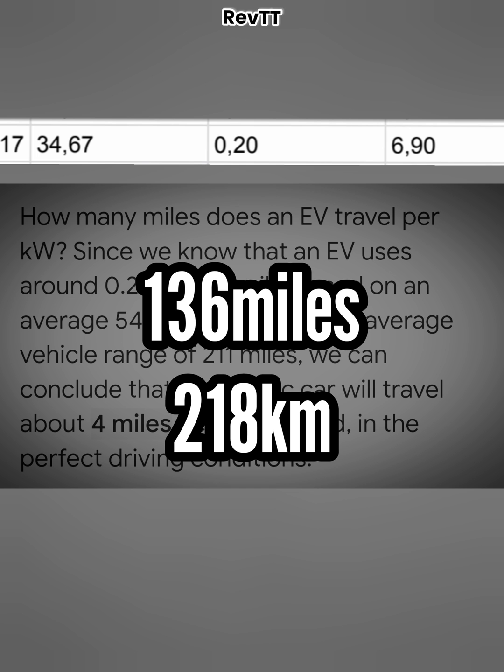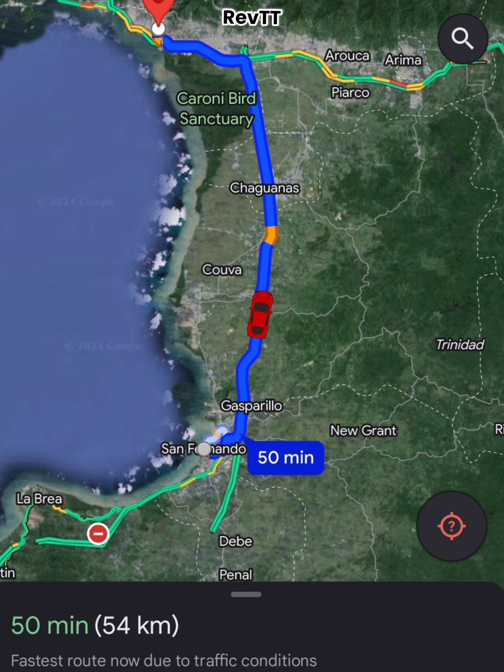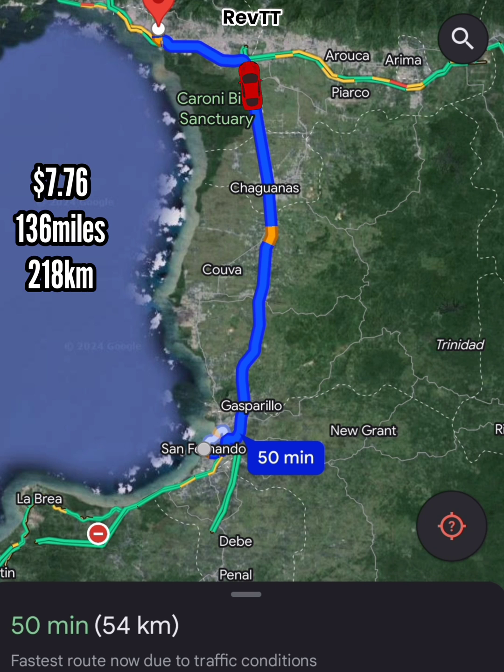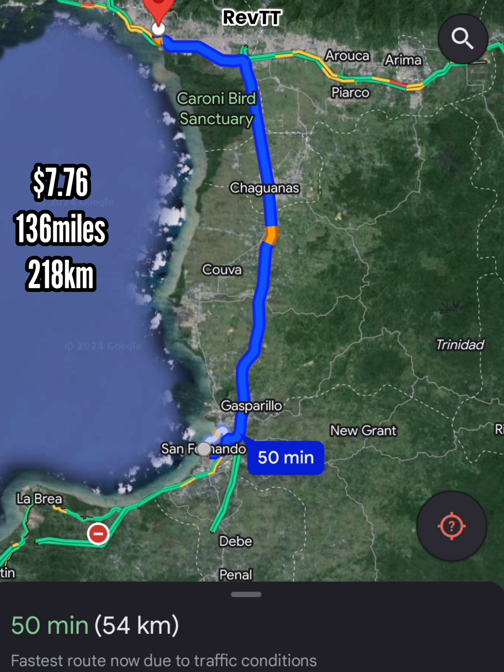That could vary — maybe you are a bit on the heavier side, or you are only going uphill constantly. Different factors affect it differently. But on average, 34.67 kilowatt hours gets you roughly 136 miles or 218 kilometers. In real-world terms: if you live in San Fernando and work in Port of Spain, you have 218 kilometers to play with — that's San Fernando to Port of Spain and back, and then to Port of Spain again, totalling 180 kilometers. And I'm calculating based on 60 kilometers per trip rather than the 54 Google Maps shows, factoring in detours and stops. So it's 180 kilometers, and you only spent $7.76 at D1 rates.